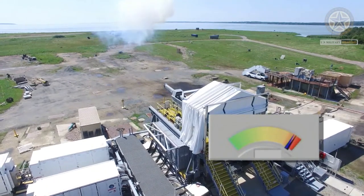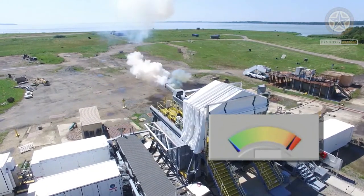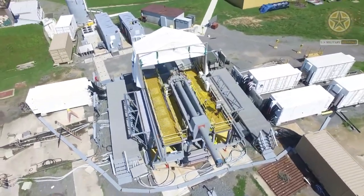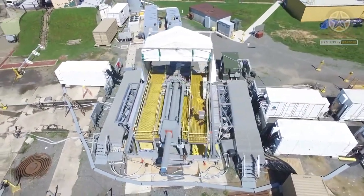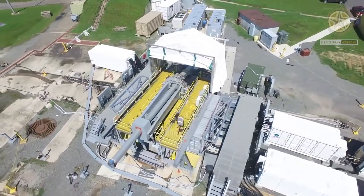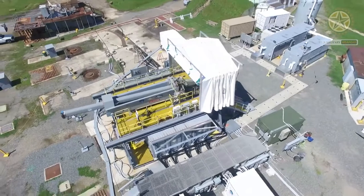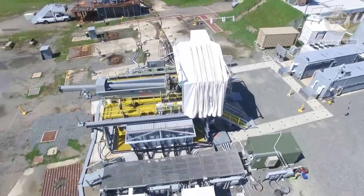It is based on principles similar to those of the homopolar motor. As of 2020, railguns have been researched as weapons utilizing electromagnetic forces to impart a very high kinetic energy to a projectile, e.g. APFSDS, rather than using conventional propellants.